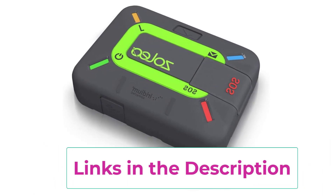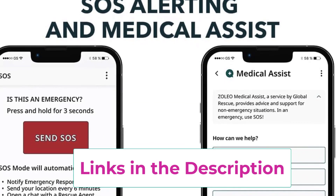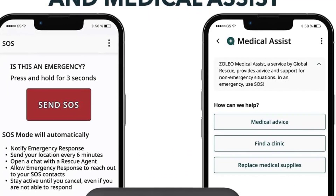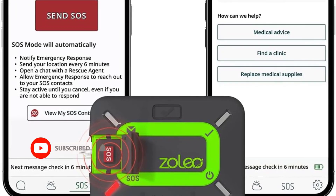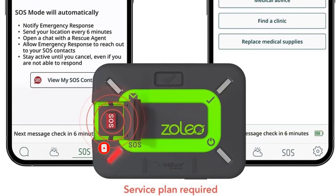Check in to let others know you're okay using the built-in device button or the Zolio app, and share your GPS location via messages, check-ins, automated location sharing updates, or through a secure shared map URL. The Location Share Plus add-on at $6 per month allows for automatic location sharing at a selected interval and includes a breadcrumb trail viewable on a map.